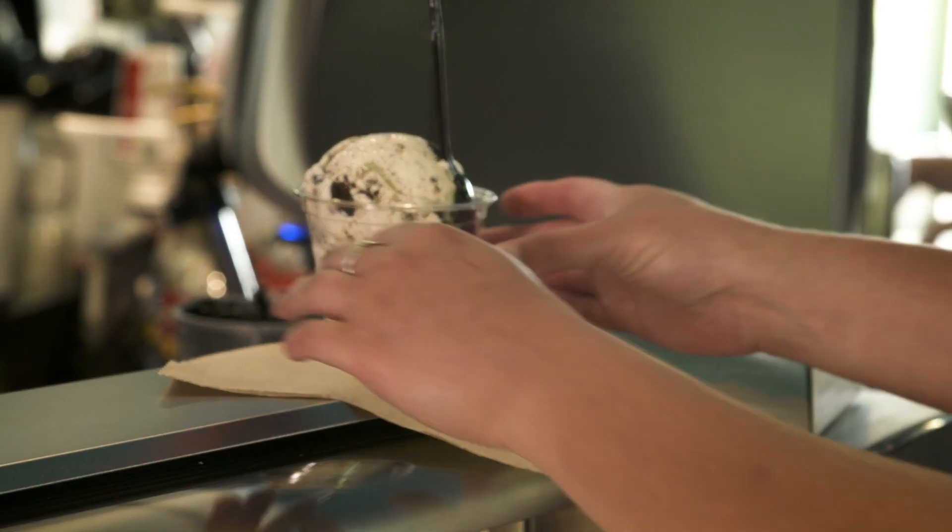Cookies and cream ice cream was actually invented right here at SDSU, and that is also one of our most popular flavors.